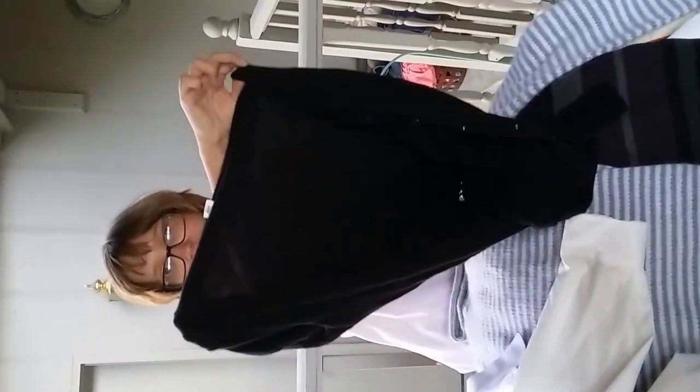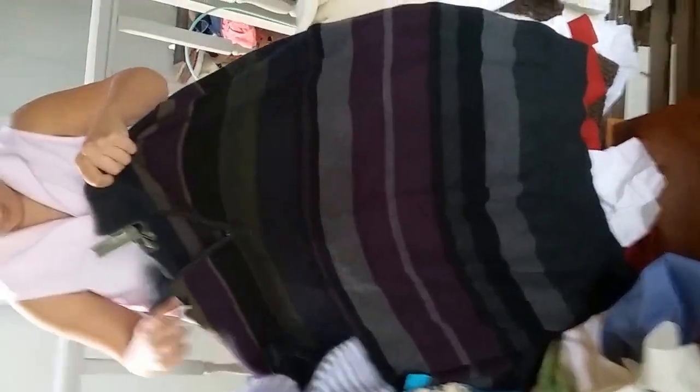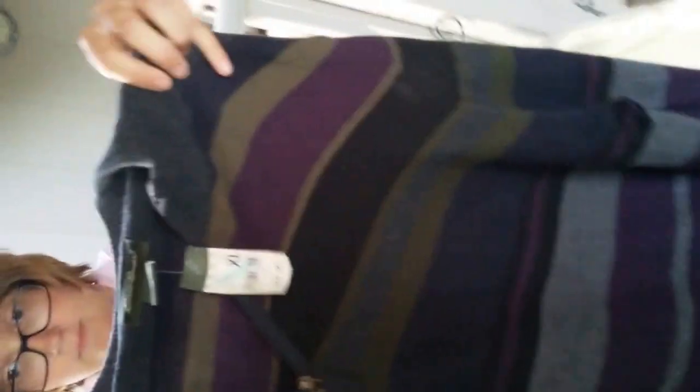This is a J.Crew cashmere. I'm really looking for woolens lately since all the sweaters are starting to come out — that's a cardigan that'll do really well. This is J.Crew too; it's not cashmere but it's just a pretty striped sweater — it'll do well. This next one is a new-with-tags Eddie Bauer extra large; will do really well.